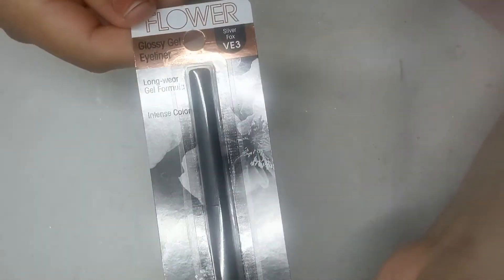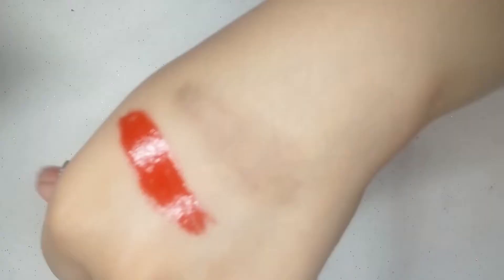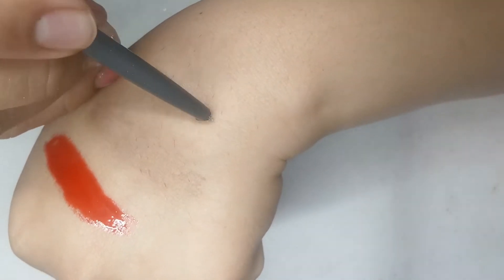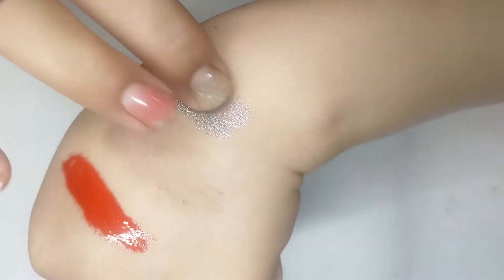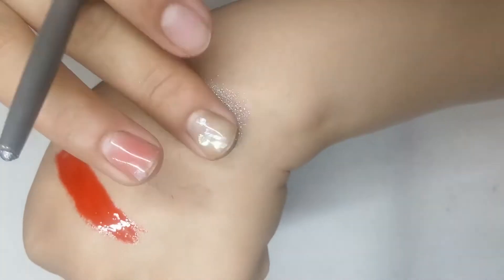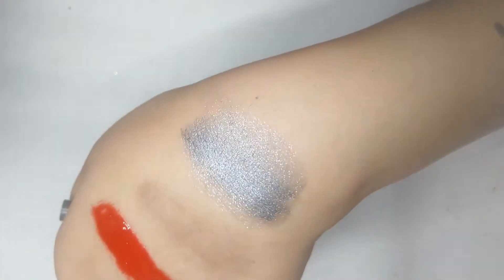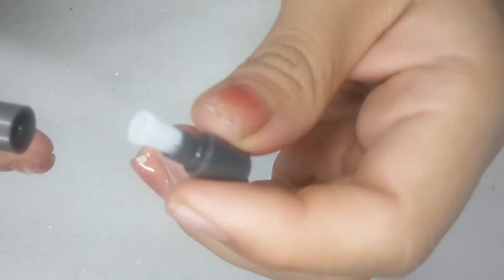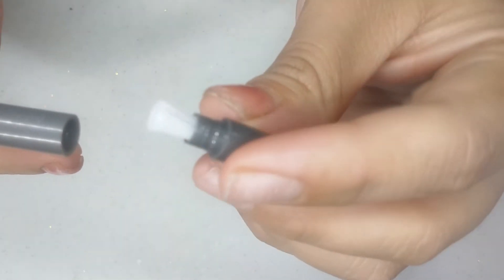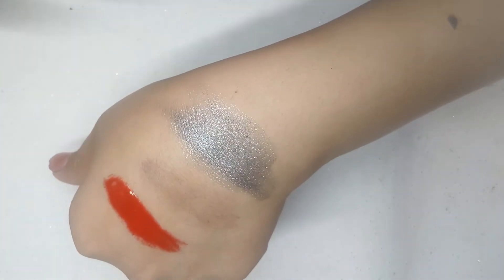I ended up finding this Flower Eyeliner in the color Silver Fox. I'm breaking off the tip and using my finger to smudge out the color. I really like this silver if you want to do a smoky eye and just want to add something to the very end of your eye — this would be perfect for that. Since I broke the tip I also want to show you that on the other side of the eyeliner there is a sharpener so you can sharpen it.